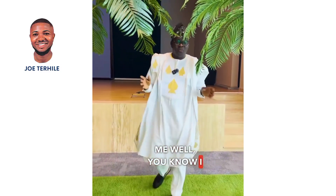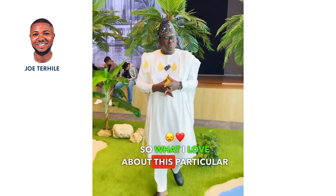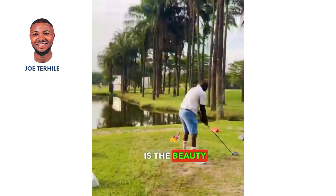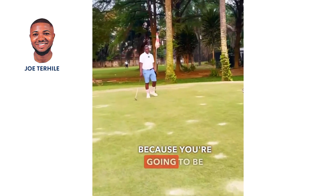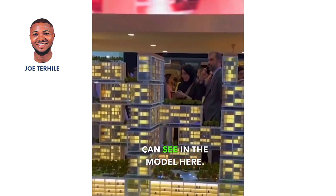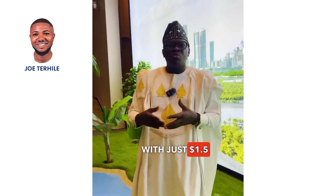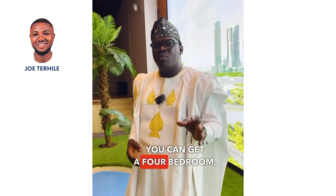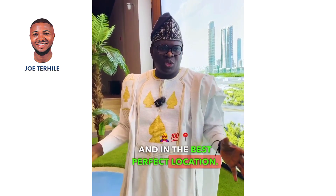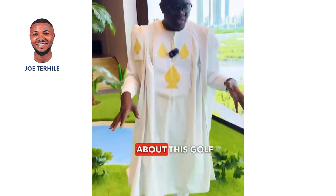I love golf, so what I love about this particular project here in Dubai is the beauty — because you're going to be facing the golf course, as you can see in the model here. It's also affordable: with just 1.5 million dollars you can get a four-bedroom in the best, perfect location.